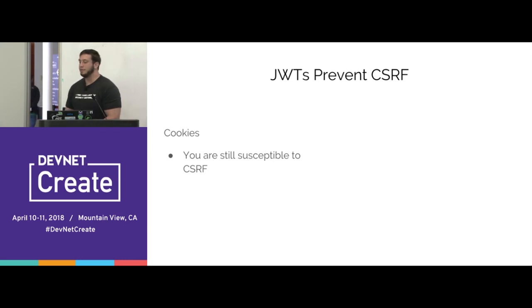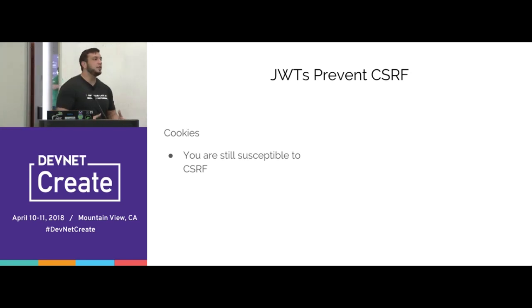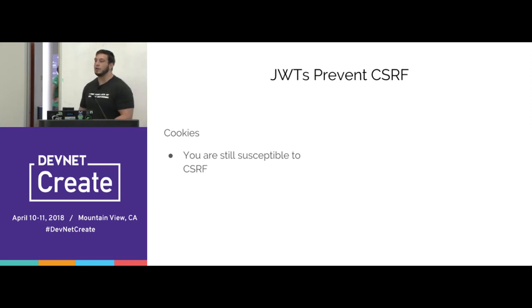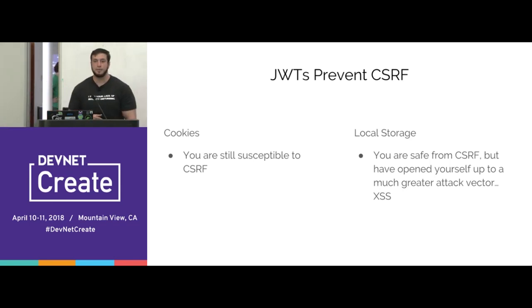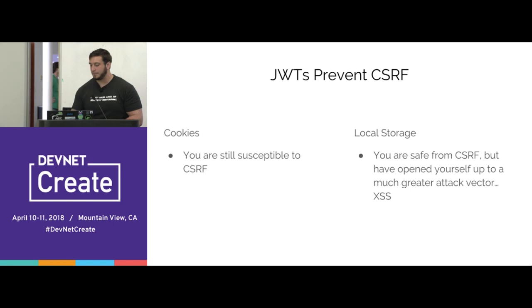People argue JWTs prevent CSRF because they're stored in HTML local storage, which won't automatically send tokens to a website like a cookie will. So if JWTs are stored in local storage, CSRF attacks can't work. But here's the thing: what really matters is the storage location, not whether you use JWTs. If session data is in a cookie, you're susceptible to CSRF. If it's in local storage, you're not. But storing things in local storage opens you up to the single most common, easily exploitable hack: XSS — cross-site scripting.